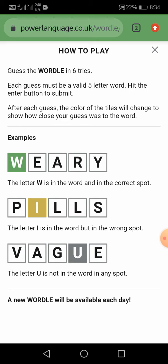So now I am going to tell you the rules of Wordle. Guess the Wordle in 6 tries. Each guess must be a valid 5-letter word. Hit the enter button to submit. After each guess, the color of the tiles will change to show how close your guess was to the word.